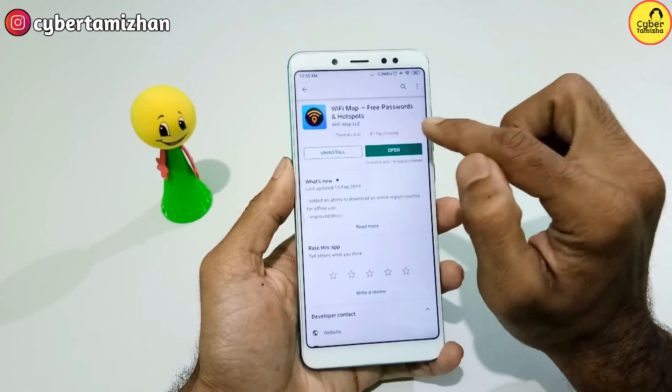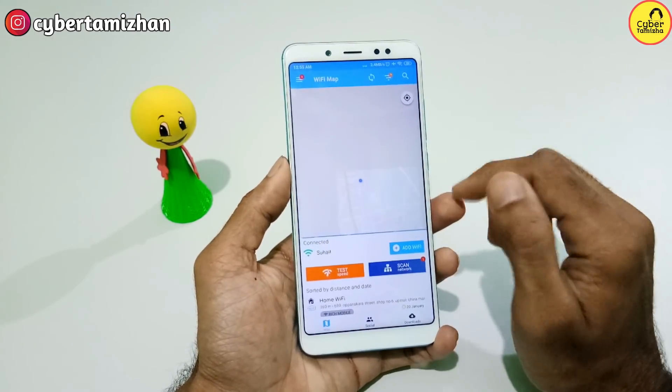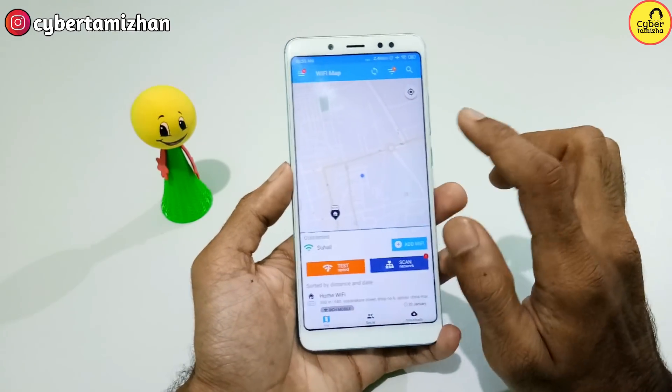If you want to use free Wi-Fi, we will have some options for this app. If we want to use a free Wi-Fi app, we will be able to use it. For the app, there is an interface like this. You need to give it permission — I will tell you because the app works this way.